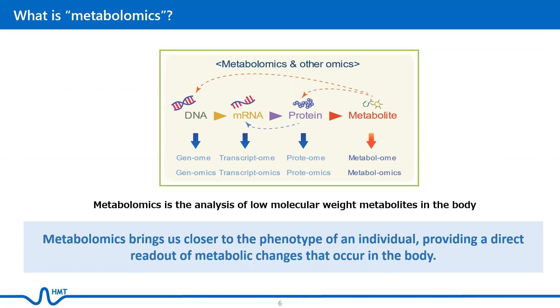Metabolomics is a powerful approach because, unlike other omics analyses, metabolites and their concentrations provide a direct readout of metabolic changes that occur in the body, bringing us closer to the phenotype of an individual.